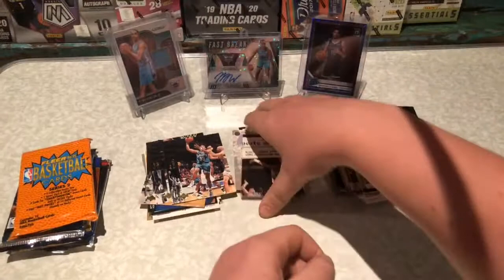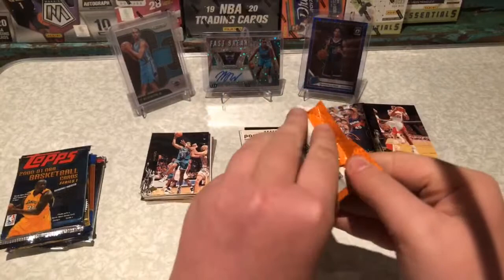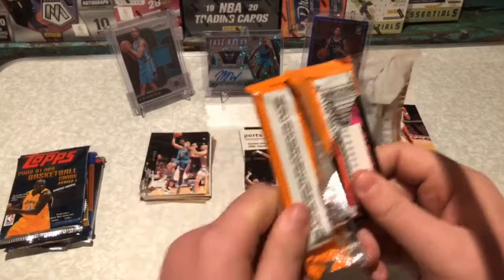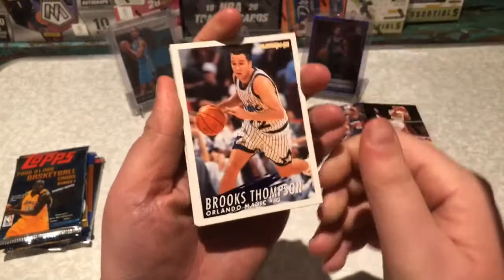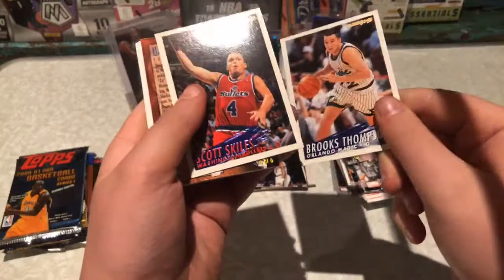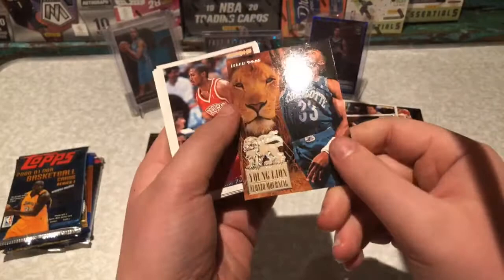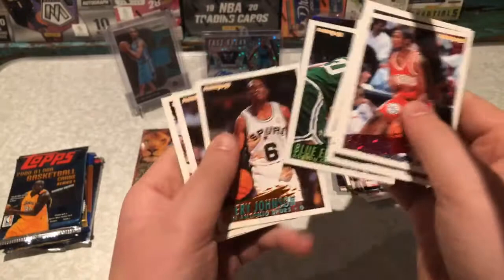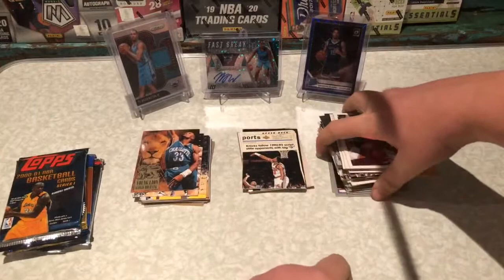Anyway, that's that pack. Now the Flair — I really don't have much idea what's good or bad in here. I might pull a ten thousand dollar card and not notice. Do they even have numbering back then? It's not all in blue. Scott Skiles. Alonzo Mourning — Young Lion, that's a cool card. That's about it. You get a lot of base in these.